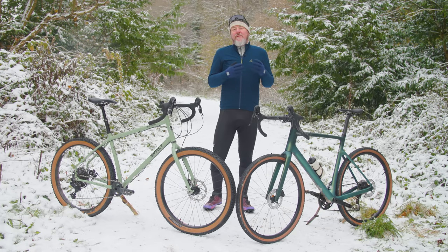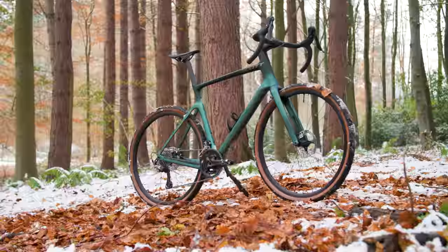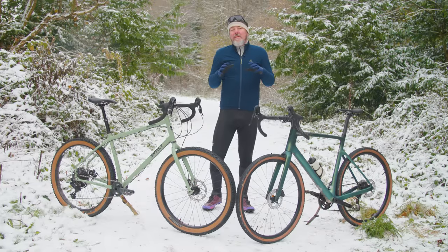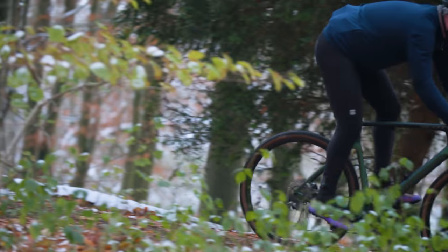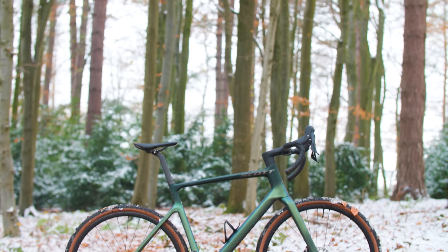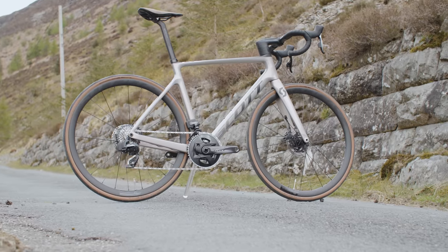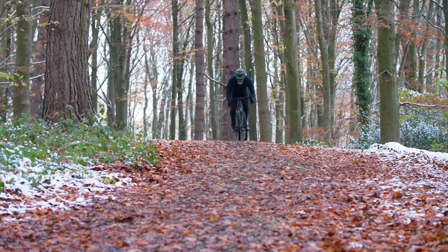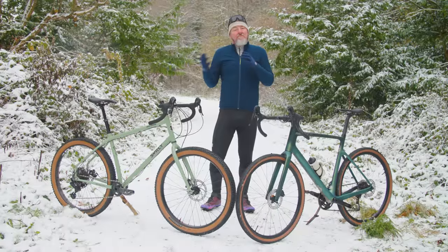Moving on to the Scott — the Addict Gravel is the brand's first carbon machine built solely for gravel. It brings a lot of thinking behind the ProTour Addict RC to off-road design: an aerodynamically optimised frame, integration between the frame and fork, and full internal cable routing. The ride position is long and low, but they've given the speedy design plenty of tyre clearance with up to 40mm clearance on the 700c wheels. The Addict Gravel's geometry isn't quite as long and low as the ProTour RC, but it's noticeably more aggressive than the endurance-biased Addict. In a 58cm, it has a 609.7mm stack and a 406.1mm reach, giving a really purposeful ride position that's noticeably lower and longer than most, exacerbated by a long 130mm stem — a gravel bike that those used to a fast road bike will be totally at home on.